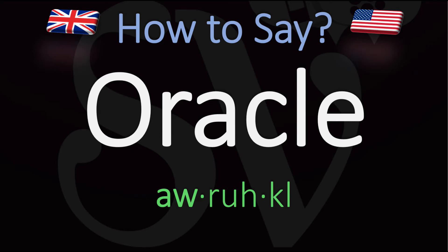Oracle. Oracle. You do want to stress on the first syllable. Oracle.